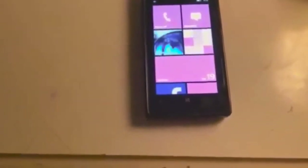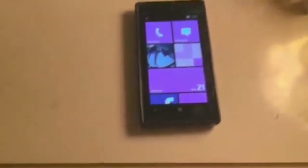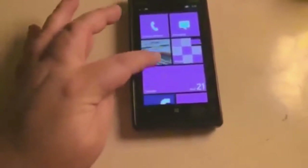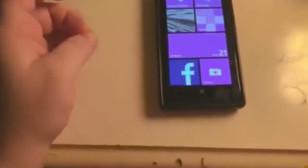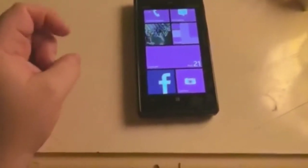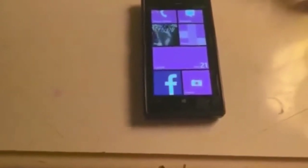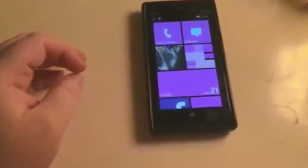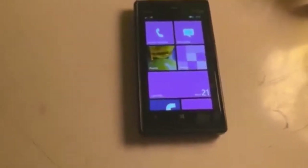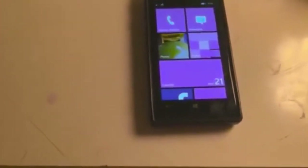This is a Windows phone, released May of 2013. It's got 10.1 millimeter thickness, 162 grams, 4.5 inches, 768 by 1280 pixels. It's an 8 megapixel camera, 1080p, 1 gig of RAM, Snapdragon S4 Plus, and a 2000 milliamp battery. This is the Verizon version, so it's CDMA and GSM unlocked. It's got a micro SIM tray and AMOLED capacitive touchscreen.